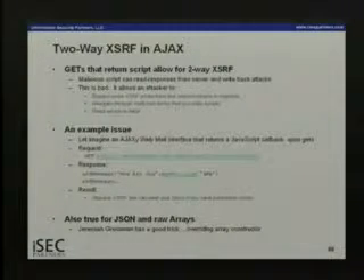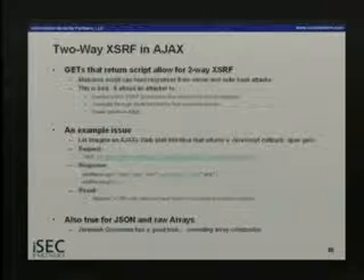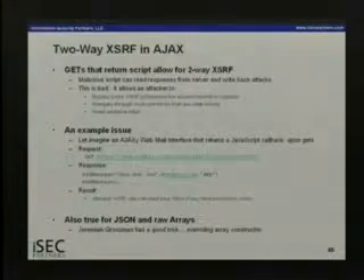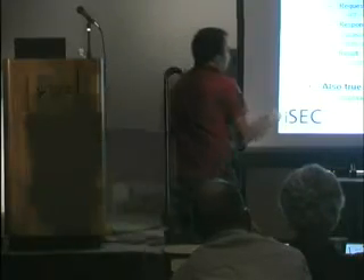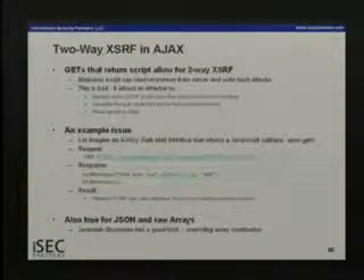Take webmail.com as an example: they have upstream GET requests and downstream JavaScript. The JavaScript has a function called addMessage, which takes information from email and calls into a function already defined within webmail.com's JavaScript to add the message. What if an attacker from cybervillains.com adds a script tag pointing to webmail.com's inbox endpoint? The attacker can define their own addMessage function that takes all the arguments and sends them to their own server. So the attacker can now read the victim's email across domains when the victim visits their site.